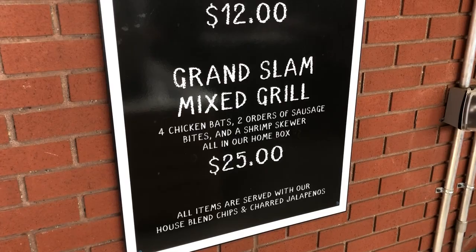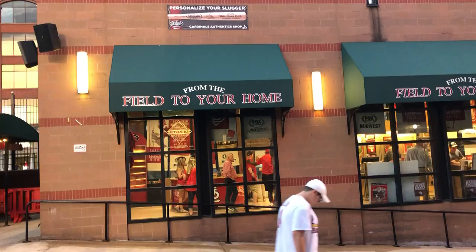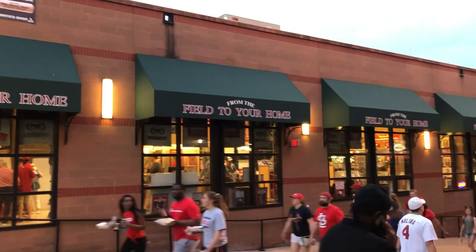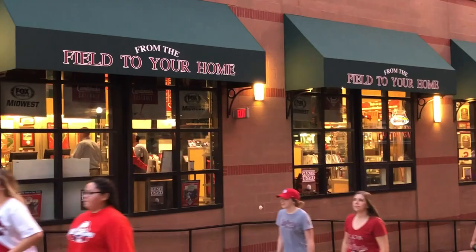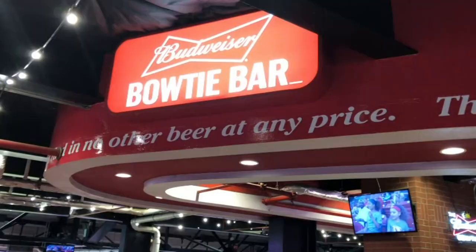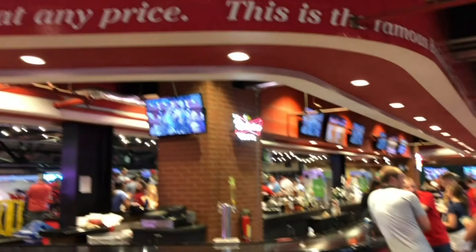In dead centerfield is the Cardinals Authentic Shop where you can get game-used stuff and autographs — really your high-end souvenir store. So if you have lots of money or you're feeling generous after a few drinks, head to dead centerfield on level one. In left field on the 200 level is the Budweiser Bowtie Bar, and this is a gigantic bar — a really crazy size bar for a ballpark.